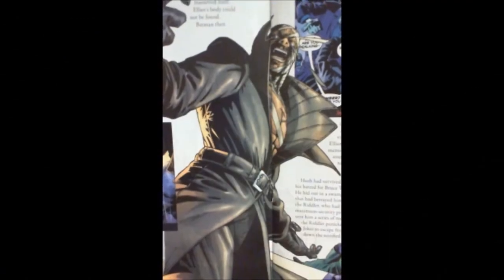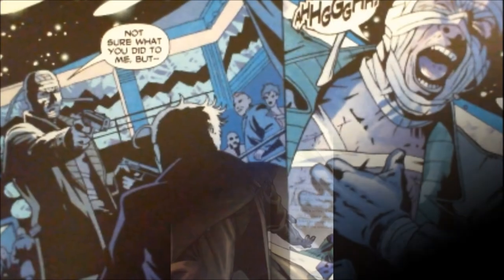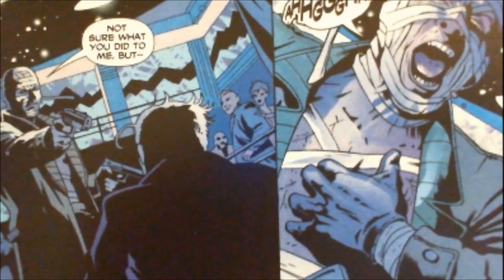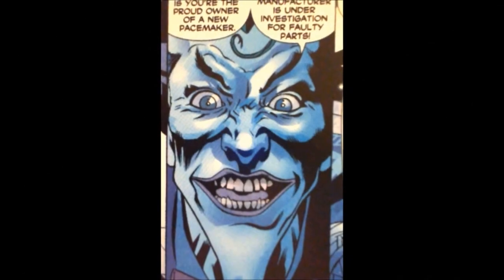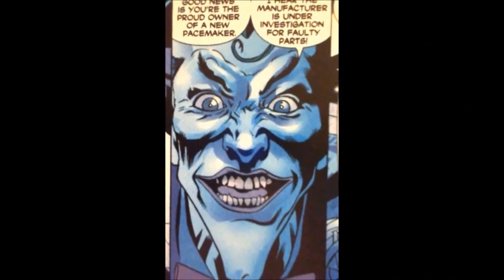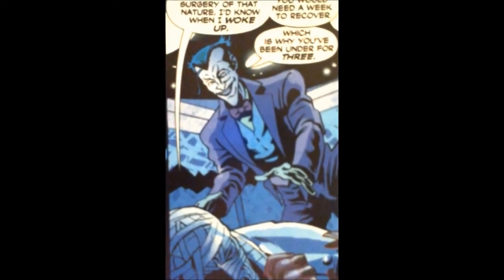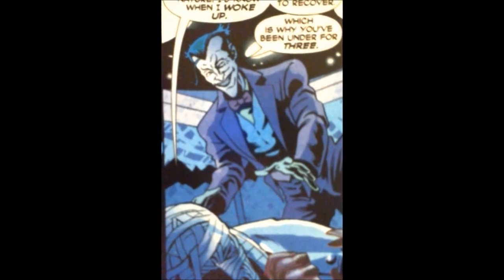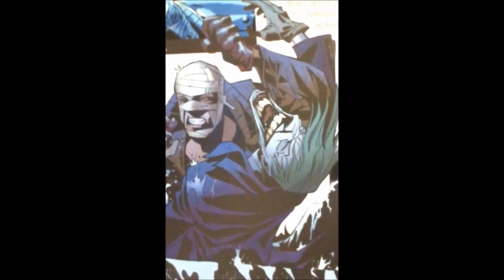Although Hush had made some allies in the criminal underworld of Gotham with the likes of Killer Croc, Scarecrow, and the Riddler, he had not become friends with Batman's greatest nemesis, the Joker. On their first encounter, Hush was beaten to a pulp by the Joker and his goons. Upon learning that Hush had returned to Gotham City, the Joker kidnapped him and put a bomb on his heart that was controlled by a remote detonator in the Joker's possession.